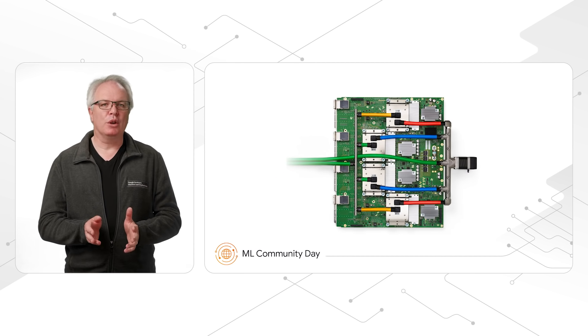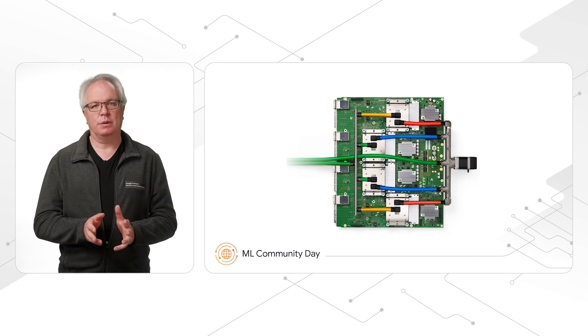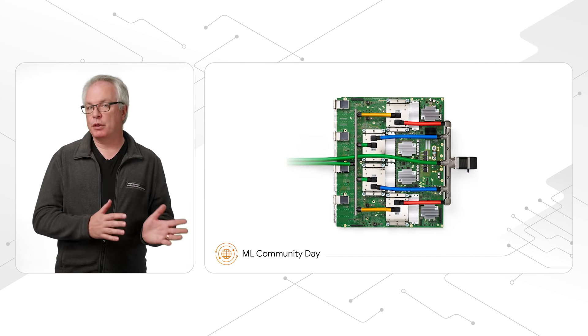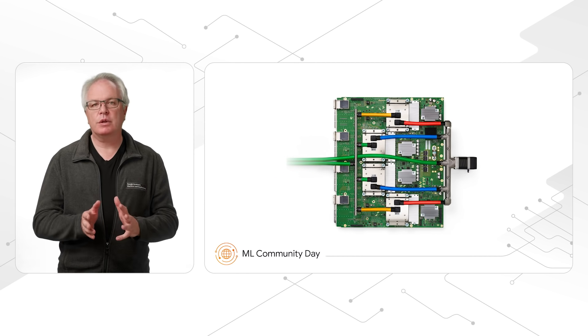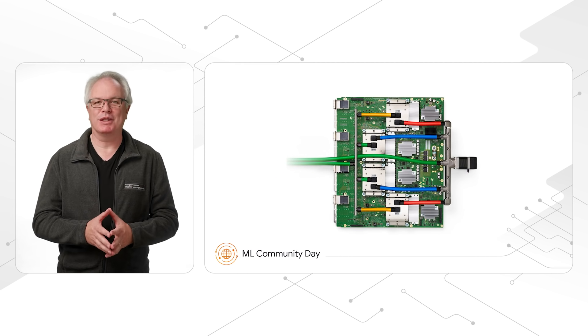The Google TPU is a piece of hardware that's managed in the cloud, and it deeply integrates with TensorFlow. It's designed from the ground up to accelerate machine learning and deep learning workloads for both training models and performing inference with them. With pods, TPUs reach their full potential, and when hundreds of these individual boards are connected together, they form AI supercomputers.